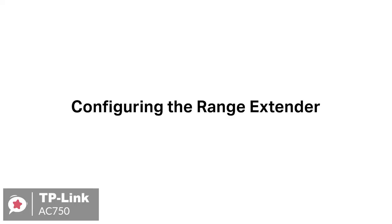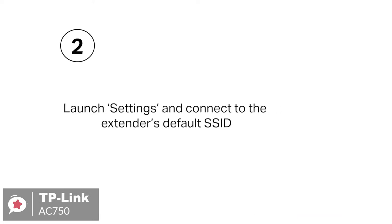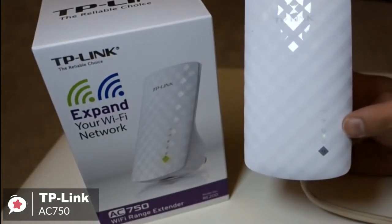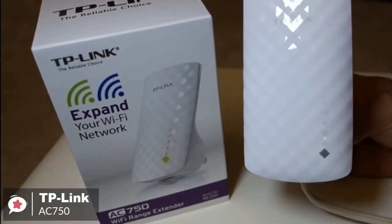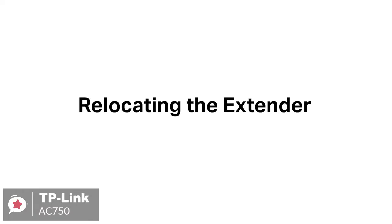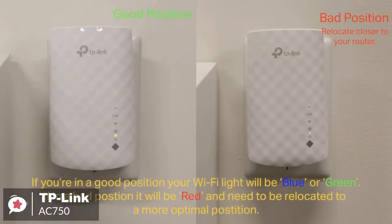Additionally, setup can be handled with TP-Link's Tether app available for Android or iOS, with a web browser, or by hitting the WPS button on your main router and doing the same on the AC-750 when it's plugged in. As for performance, the dual-band Wi-Fi up to 750 MB per second not only helps extend to 2,000 square feet but also makes good use of your high ISP speed, ideal for HD video streaming, online gaming, and other bandwidth-intensive tasks. Plus, it has smart signal lights to indicate the signal strength received from the existing router, so you can read the lights to help find the best location for your extender.